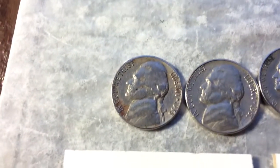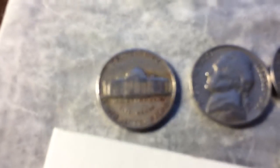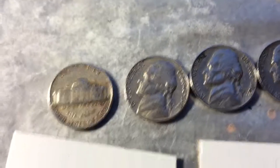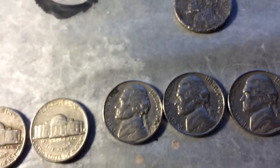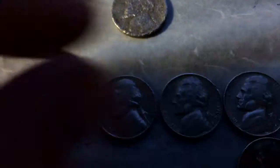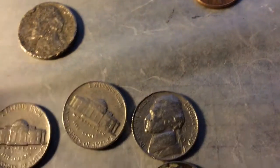A 1958 — I don't even know what mint mark it is, I don't think I've ever checked — Denver. So that's a 1958 Denver. A 1961 Denver, a 1962 and a 1962 Philly, a 1964 Philly.